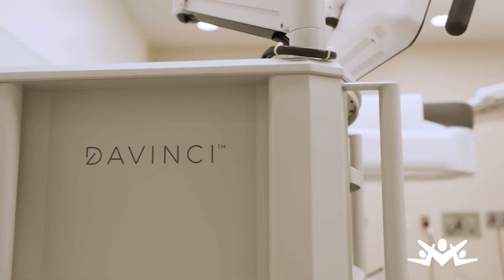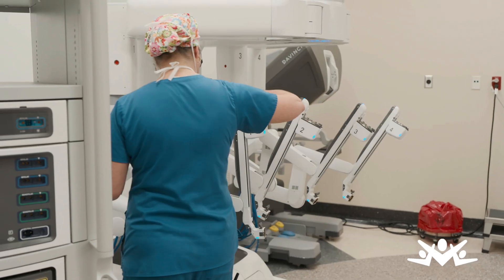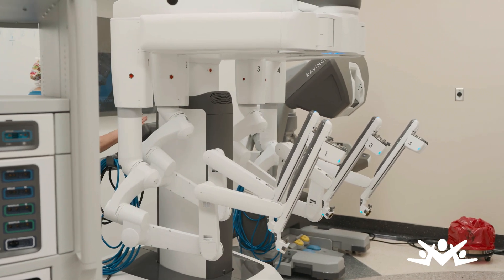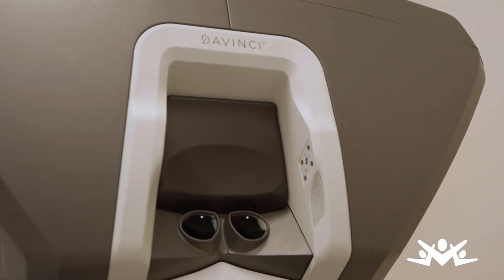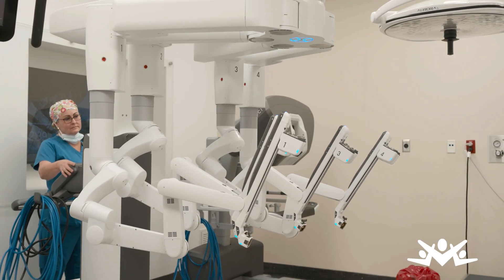Meet the latest in surgical technology, the DaVinci XI Robotic Surgical System. As part of Nacogdoches Memorial Hospital's ongoing commitment to providing excellence in our care, this investment allows for further elevation of the surgical services we provide to the East Texas community.